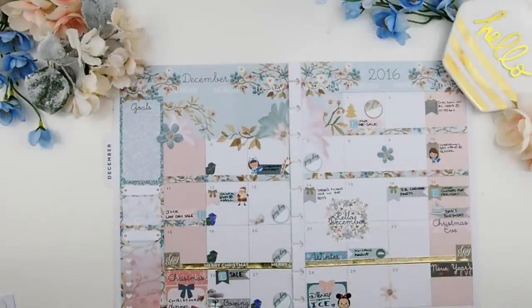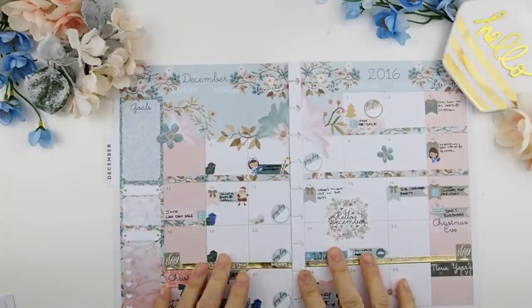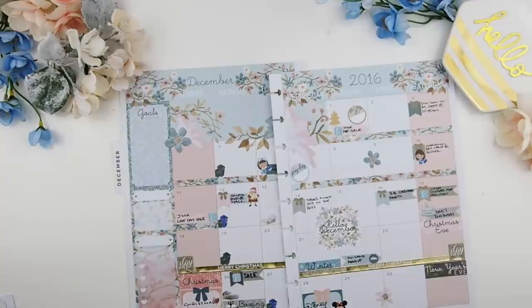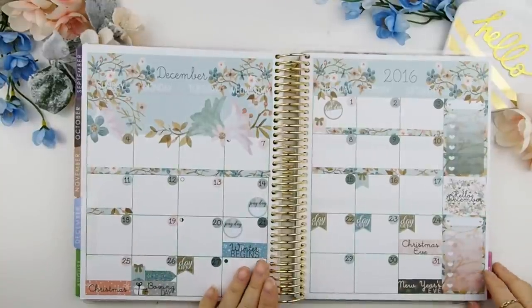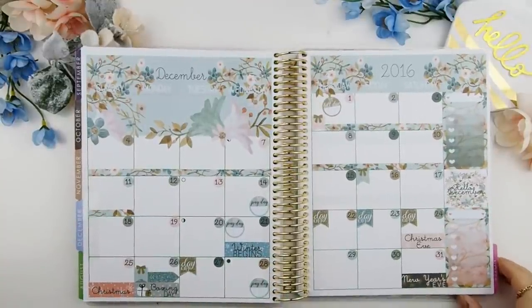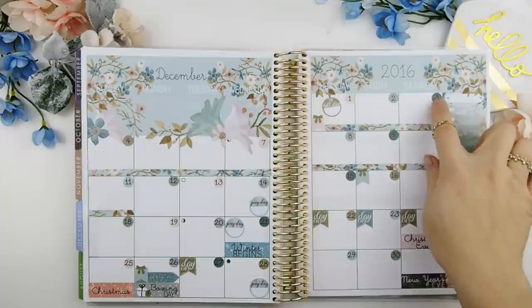Here you go, guys — as you can see, my month is already super busy and this is just the beginning of the month. Usually by mid-month or end of month this will be full of stickers and events. I also want to show you guys the Erin Condren version of this kit with the date stickers, so you can see how it looks with the date stickers.